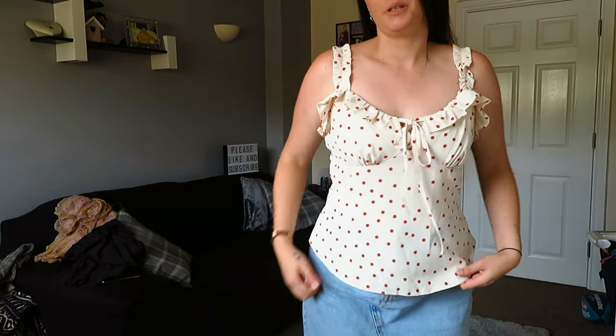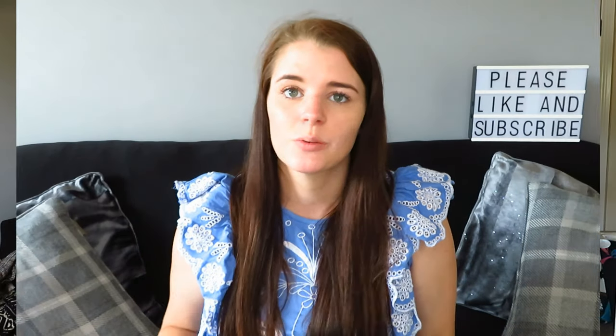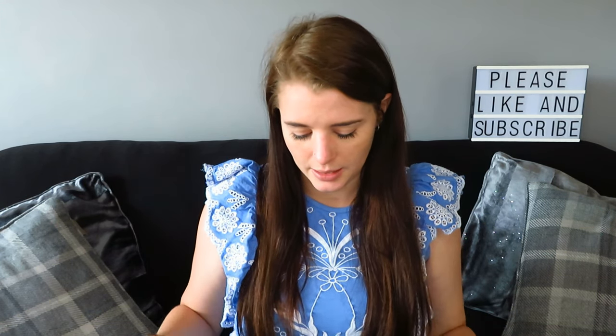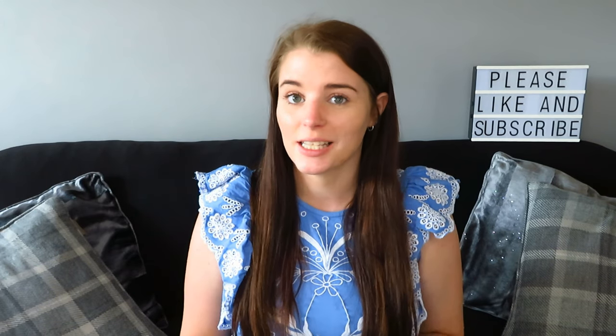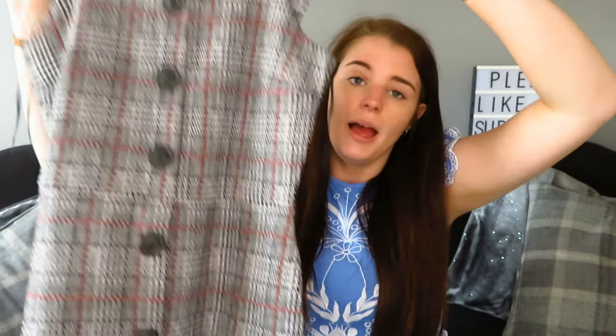I might have to get this one in the size smaller, but the problem I always have is it might be too tight in the stomach. But I do really like this top, it's really pretty. The next one I've got is a bodycon dress. I don't feel I have the body for a bodycon dress — I tried one a few weeks ago in an ASOS haul and it just went terribly wrong, it was just too tight. But with this haul, everything I could have sized down to a size 10. I've got a size 12 in this dress and I really love the pattern and the style of it.